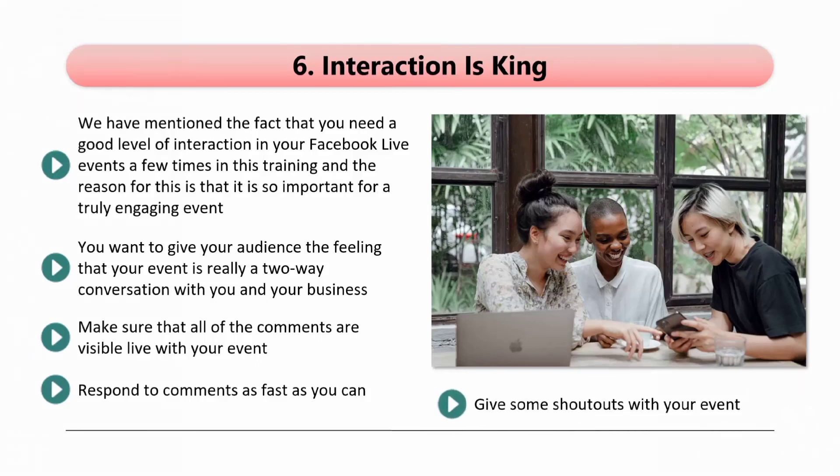Give some shout-outs with your event. When your event finishes, the recording will be available, and you can bring attention to this by sharing a post thanking all those that attended your event. Try asking people for even more comments and questions about your event — they will feel good about this and will help to boost engagement.